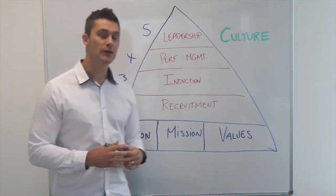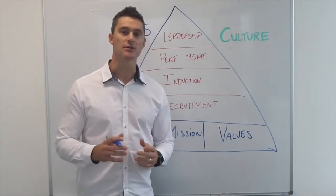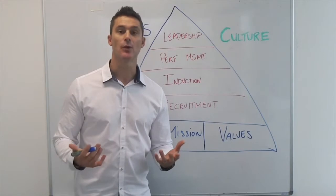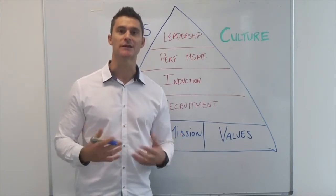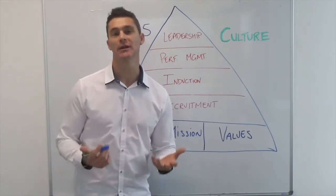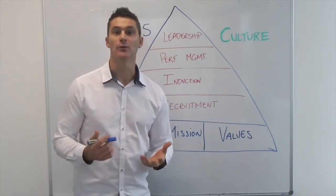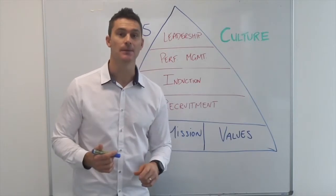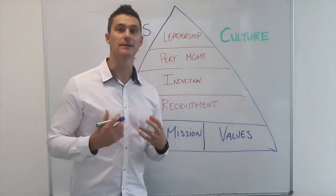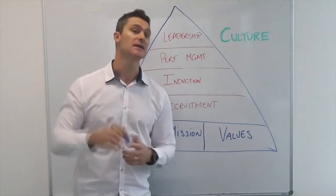Induction plays a really important role. This is that first couple of weeks when someone's new to your business. This is where we get an opportunity to explain why we do things the way we do and why we're so passionate about our journey. We have an opportunity to educate them and really articulate what the values mean to us and what success looks like.